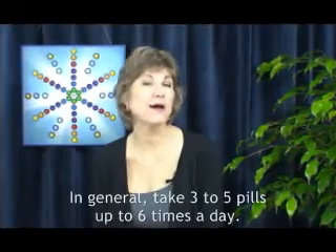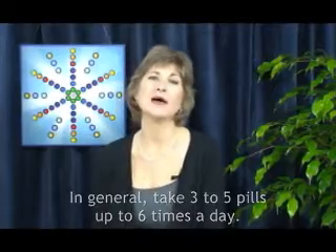The general instructions that you'll find on the bottle say take three to five pills up to six times a day. If you're relatively healthy and working with a Gem Formula to maintain health or gradually improve it, then it is appropriate to take one to three doses per day.